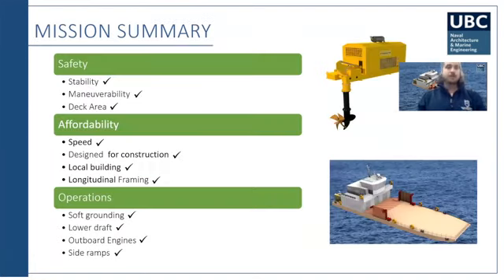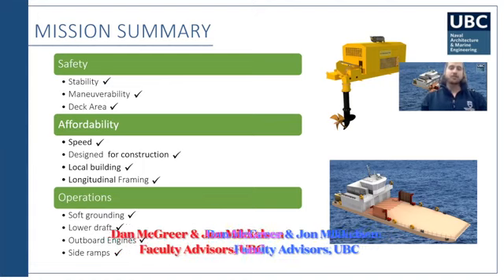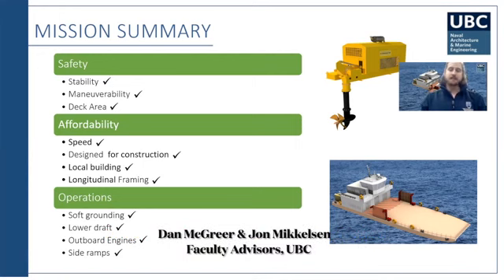Looking at the mission summary, we focused on safety and affordability, and our objectives were achieved. We also addressed operations, achieving soft grounding capability, and looked deeply into loading and safety operations.